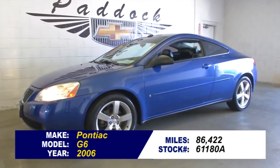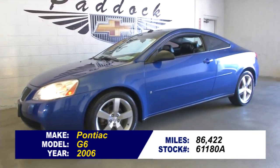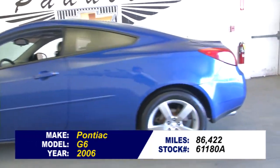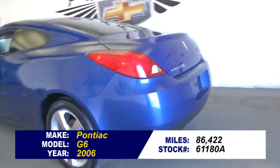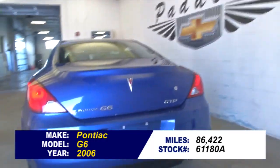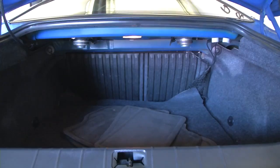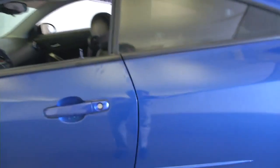Stock number 61180A, 2006 Pontiac G6 with 86,000 miles on it. A great little two-door coupe in really nice condition — look at that electric blue exterior paint. In this video walk-around, we're going to start at the back of the vehicle, work our way to the front, and help you see the true condition of this Pontiac.